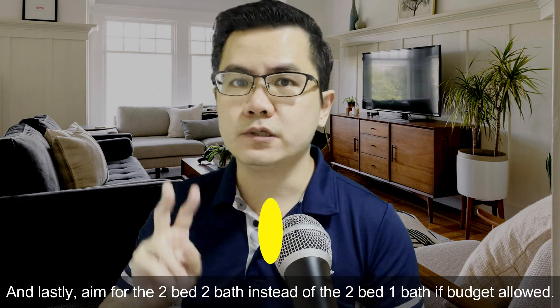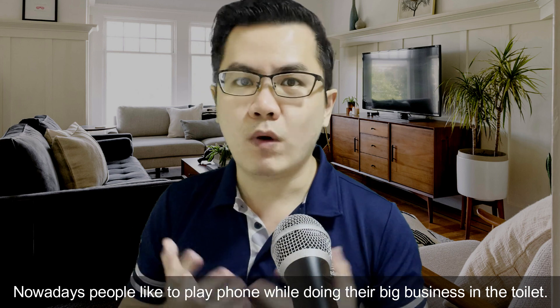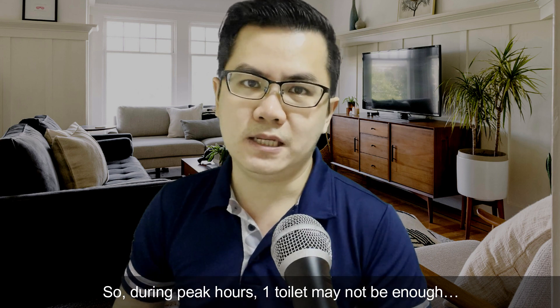And lastly, aim for two-bed-two-bath instead of two-bed-one-bath if your budget allows. Nowadays, people like to use their phones while in the toilet. So during peak hours, one toilet may not be enough.